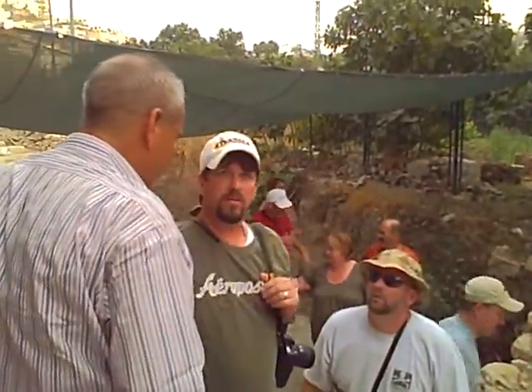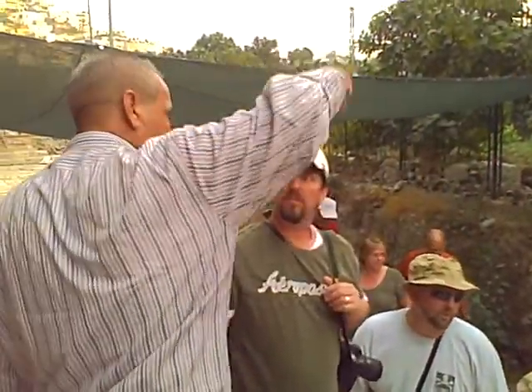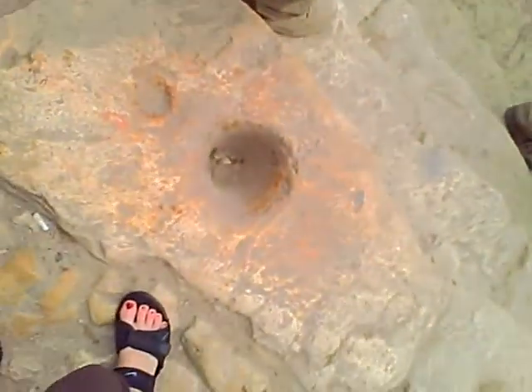This man here is the chief archaeologist, so we just had the good fortune to run into him. He said to pay attention to these holes in the ground, and he's going to explain that to us in a moment.